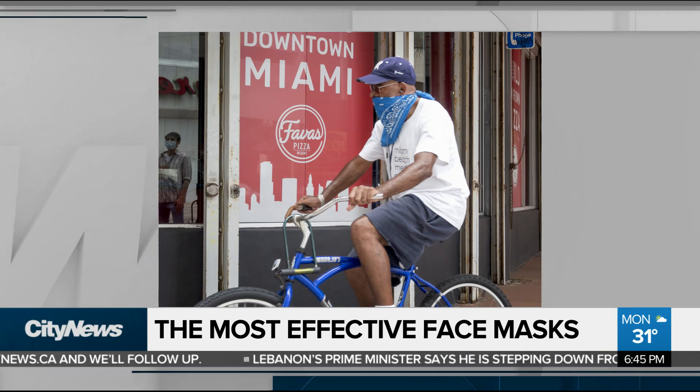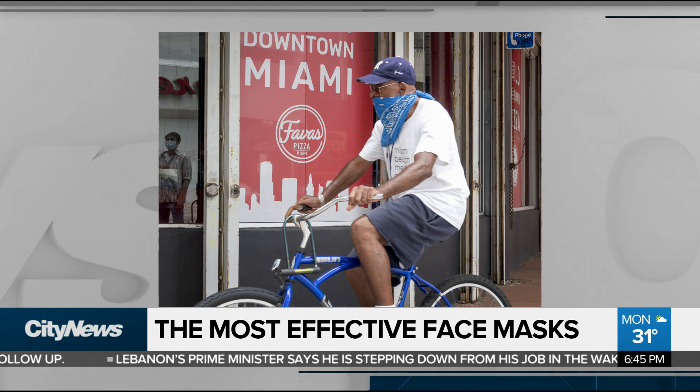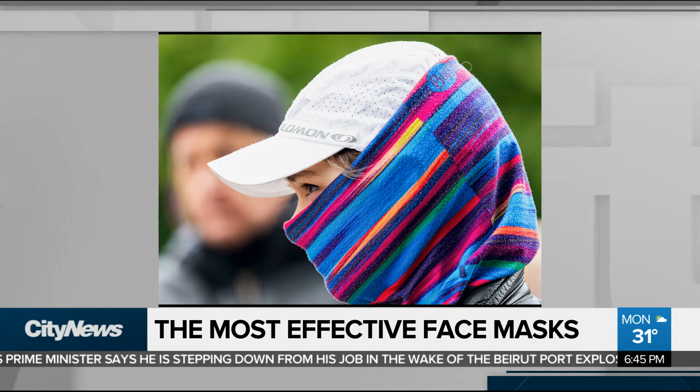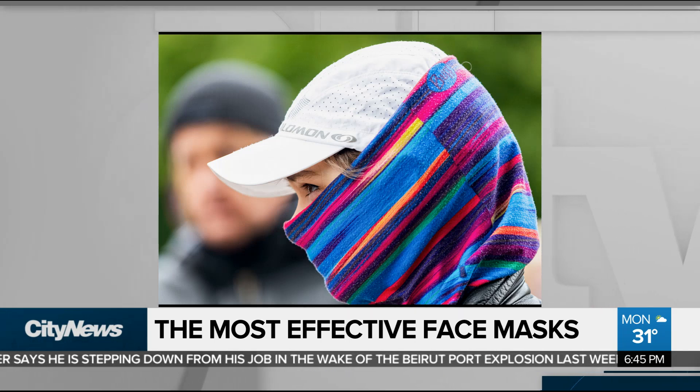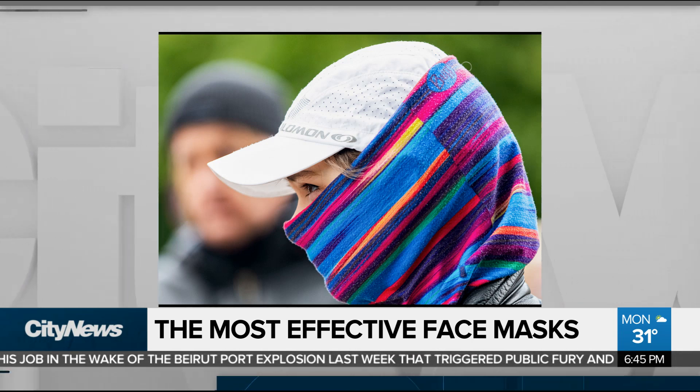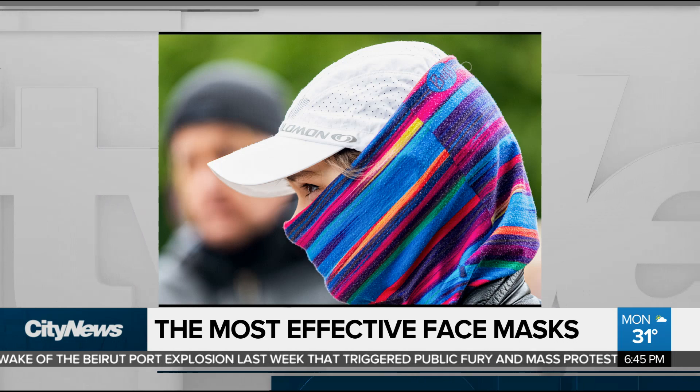The worst performers: bandanas — no good — and knitted face coverings. They may look pretty cool, but they're not very good. The overall worst performer was the neck fleece, something worn by runners and bikers. That doesn't do a very good job at all. Which one are you wearing, Adrian?